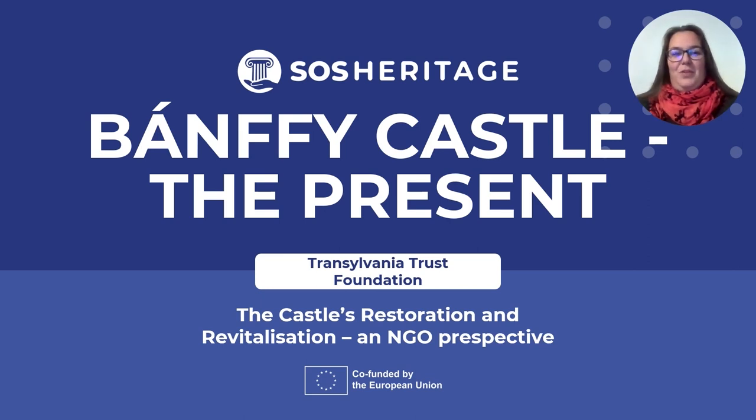Hello and welcome to a case study regarding some of the possibilities and strategies for the conservation and revitalization of built heritage from the perspective of an NGO, a non-governmental organization. We are still examining Banffy Castle from Boncida, Transylvania, Romania, but now we focus on the castle's recent past and present.